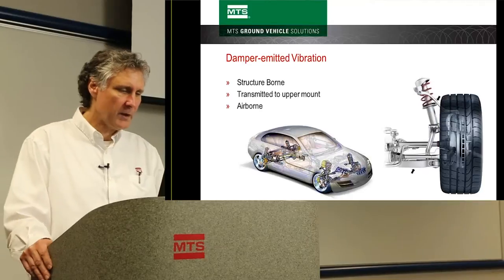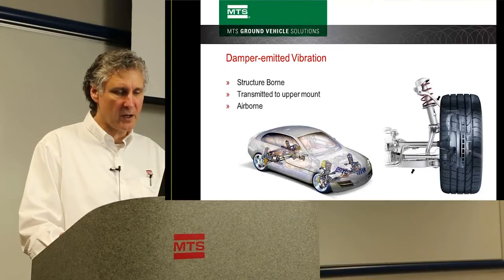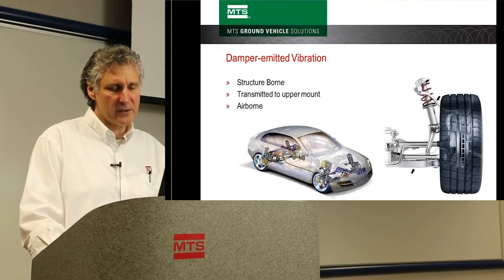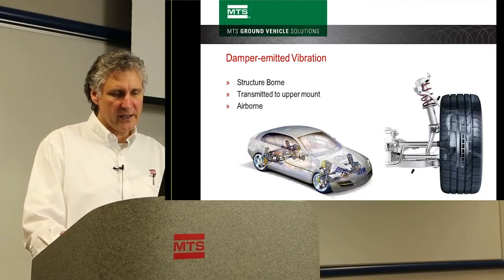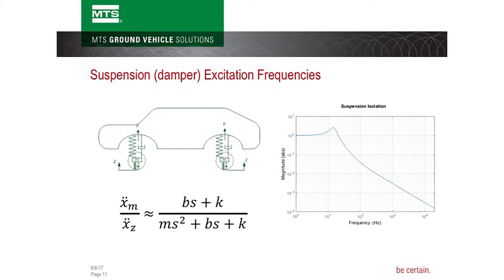Damper emitted vibration is a very big problem today. Vibrations are emitted from the damper itself — from opening and closing of the valves, or from friction. These vibrations travel up through the shock body and piston rod, and then from the piston rod — attached to the upper shock mount — they can be converted from a mechanical vibration into an audible pressure wave or acoustic noise. So the upper shock mount acts like a speaker. This chuckle phenomenon originates as a vibration but ultimately becomes acoustic noise at the upper shock mount.